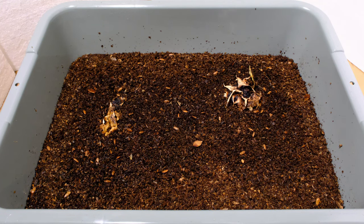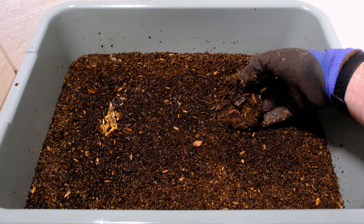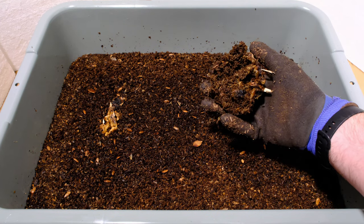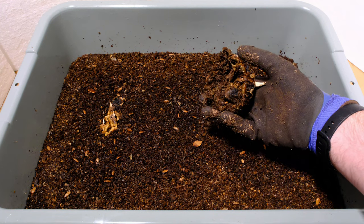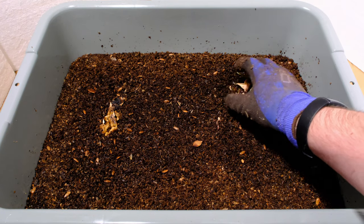All right, so it's been about 55 days since I added this material to the system, and I want to just kind of break it down here and take a look. This is really empty already — it's just this husk that's left, and the reason why I'm digging in here now is due to the fact that I'm worried about the worms themselves running out of food.